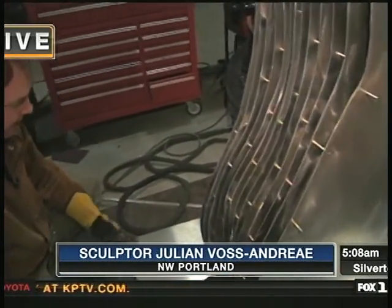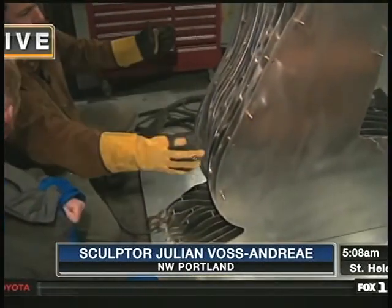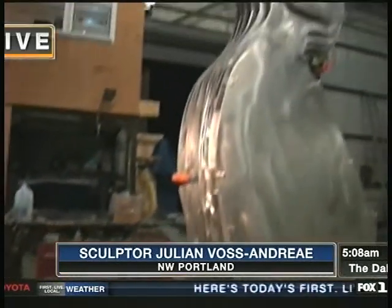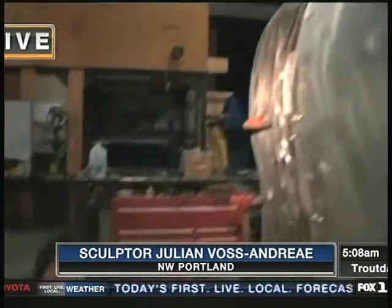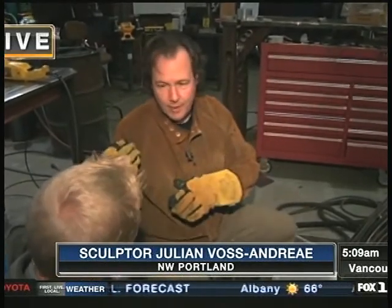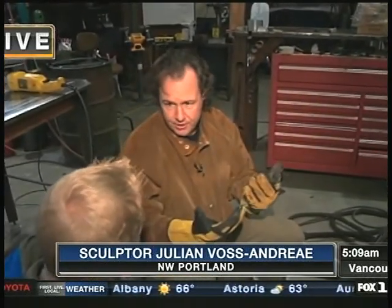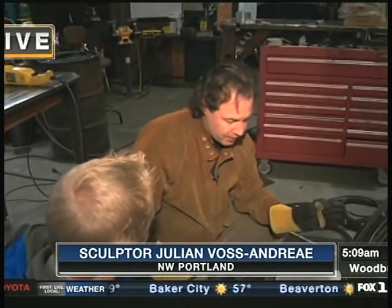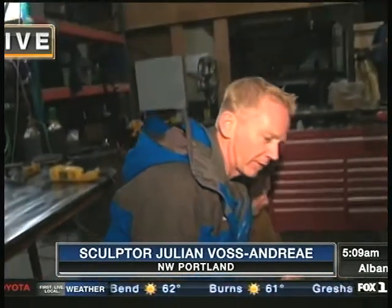How much wider is it going to get? Well, the whole base plate will be covered with these kinds of slices, so the whole figure will be defined by those slices. And this is a woman that you have right here, and then there's going to be another part of this, right? That's right. The woman will be sitting on one end of the plaza and a man in the same position will be sitting 60 feet away on the other end, and they'll be looking at each other. Where is this going to end up? This is going to go to a new physics and nanotech building at the University of Minnesota.